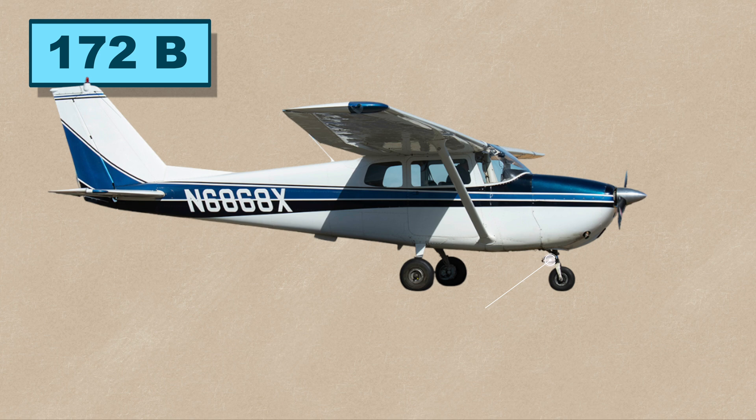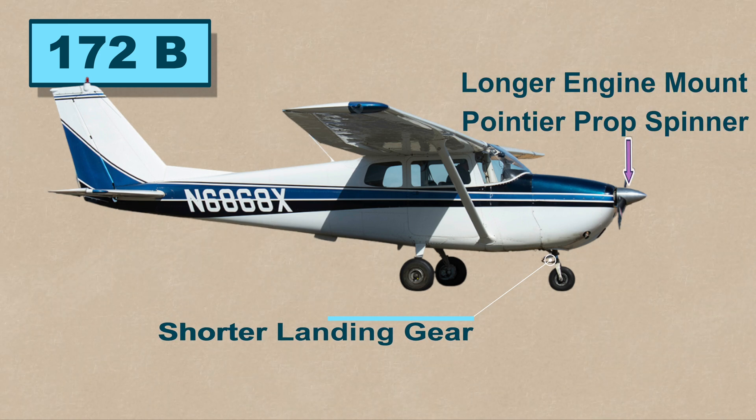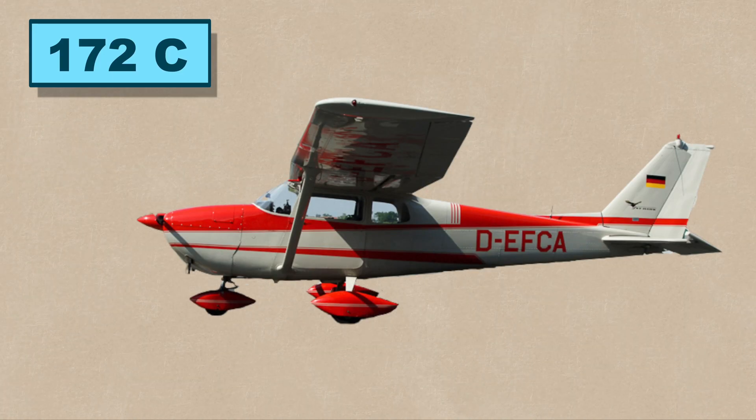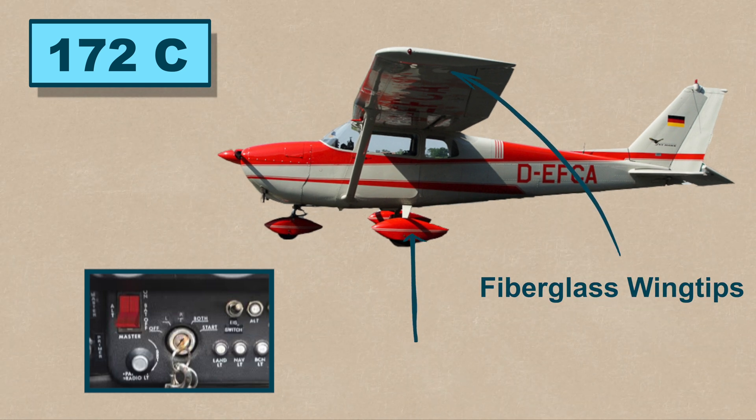The Cessna 172B quickly followed with a shorter landing gear, longer engine mount, a pointier propeller spinner, and an increased gross weight from 2,200 pounds to 2,250 pounds. The C model got a key starter replacing the pull starter, new fiberglass wing tips, and new wheel fairings.